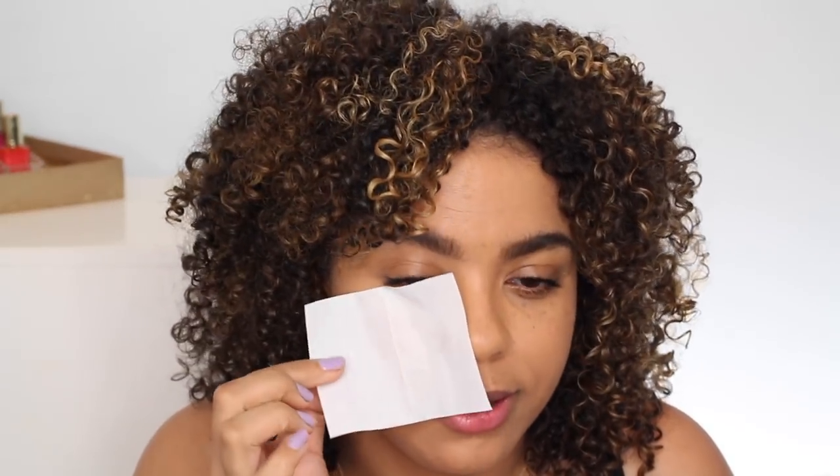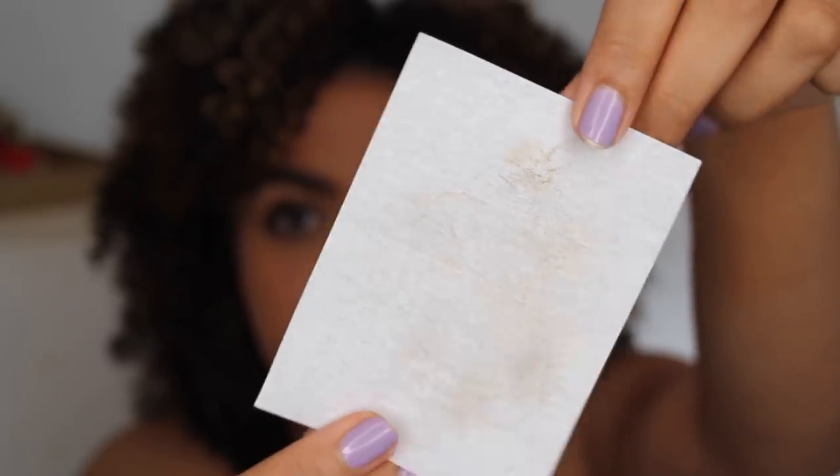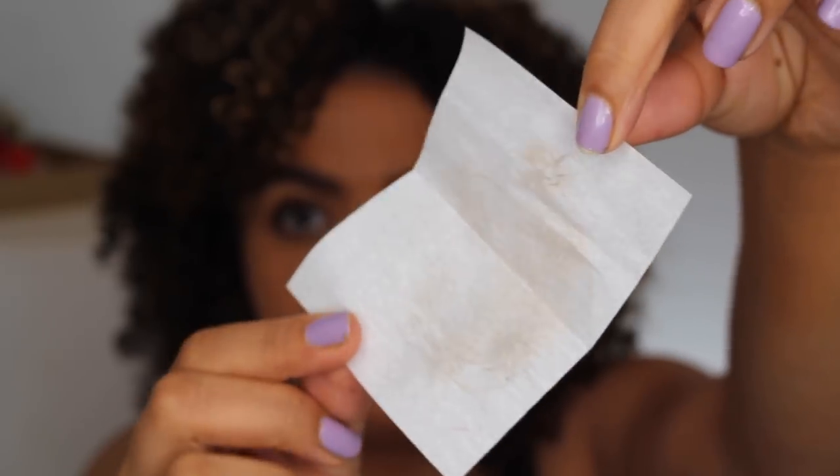For the transfer proof test I'm using blotting paper first to see what happens. Even though I just put it on, blotting will remove any excess and let us see what transfers. As you can see, there is a little bit of transfer but very, very minimal — and that's from really pressing it into my skin.